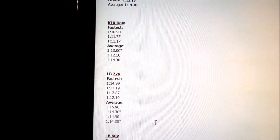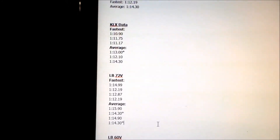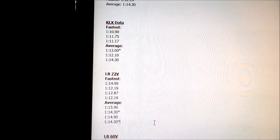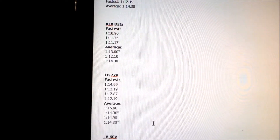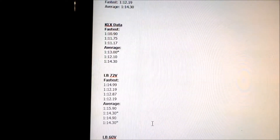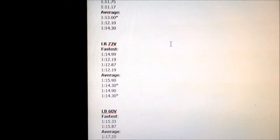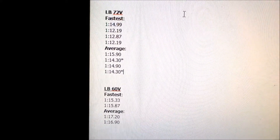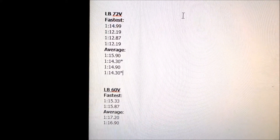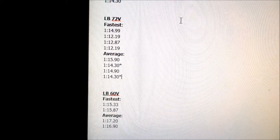The Light B would probably have a harder time trying to catch up to the KLX. Here's the Light B 60-volt. If you want to know how fast a Light B is comparing the 72-volt battery to the stock Suron battery: 1:12 versus 1:15 on fastest lap, so about 3 seconds faster with the better battery.